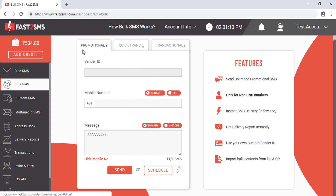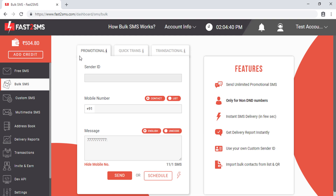Fast2SMS follows all the guidelines of TRAI, so from the promotional SMS tab we don't deliver SMS to DND numbers. Also note, as per TRAI, you cannot send promotional SMS to non-DND numbers after 9 PM either. Fast2SMS will auto-schedule your SMS if you are sending after 9 PM, delivering it the next morning at 9 AM.